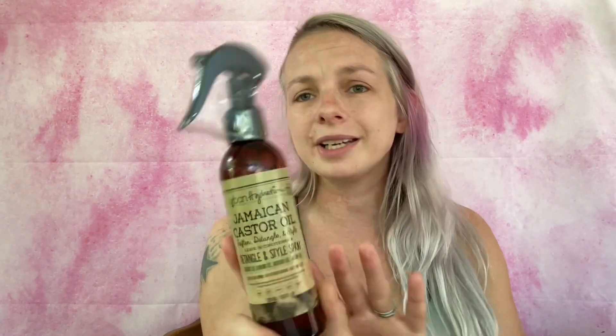This next item looks like it would be expensive. I should scan everything at the end and tell you the grand total of what this box is worth. This is by Urban Hydration - it's Jamaican castor oil, but I can't really use this. I'll find a friend to give it to, sell it, or put it in a giveaway. Everything I can't use will go in a Dollar General giveaway box. This is the Jamaican Castor Oil Soften, Detangle and Style leave-in conditioner.